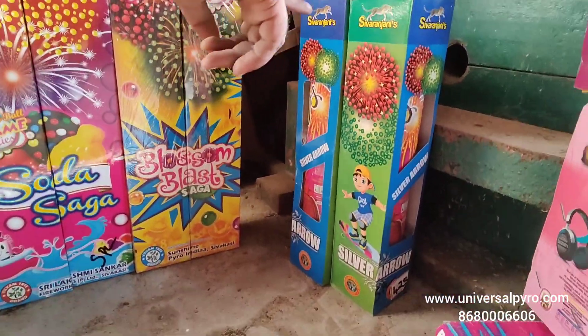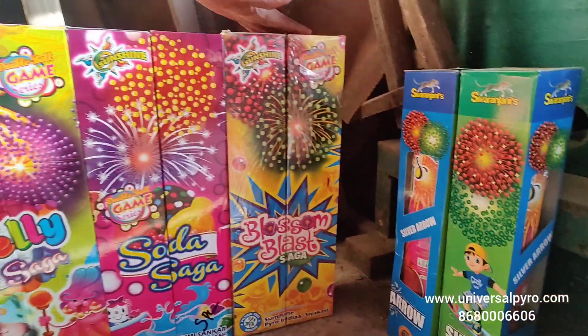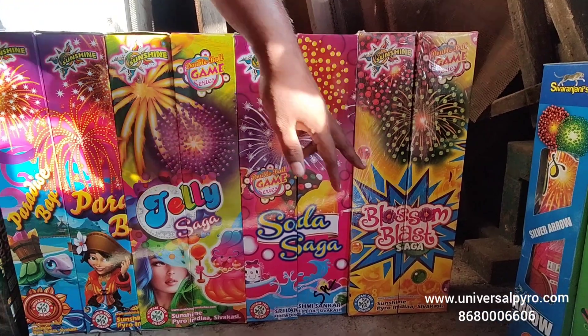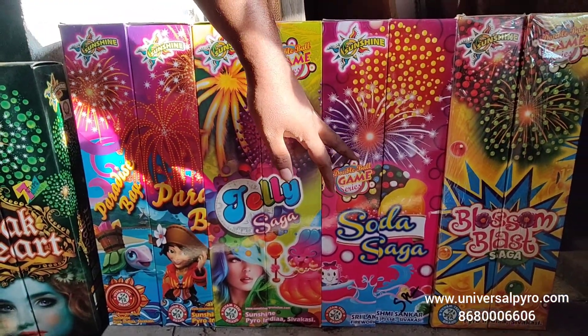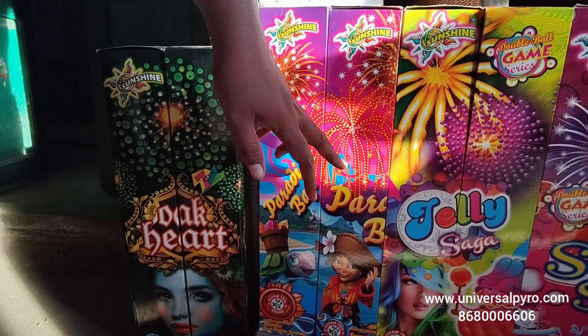This is a double ball series. This is a premium double ball. Blossom Blast Sunshine Branded. Soda Saga Sunshine Branded. Jelly Saga Sunshine Branded. Blossom Blast Sunshine Branded.